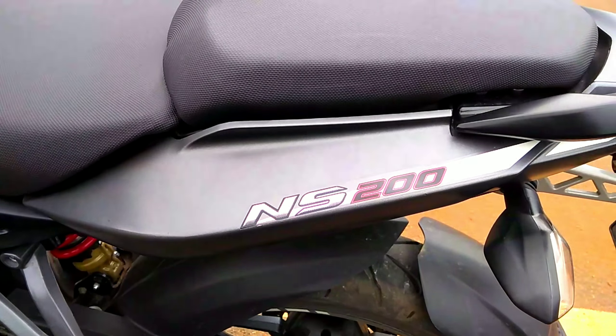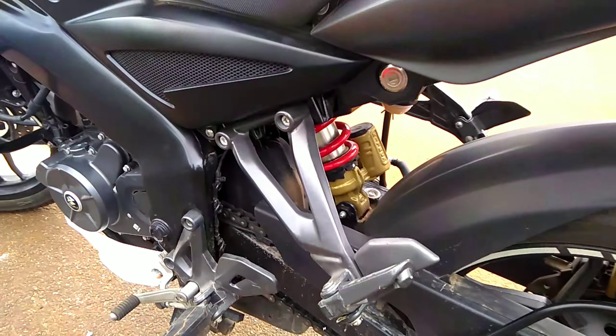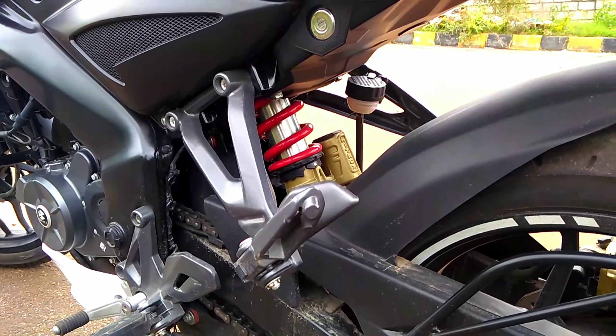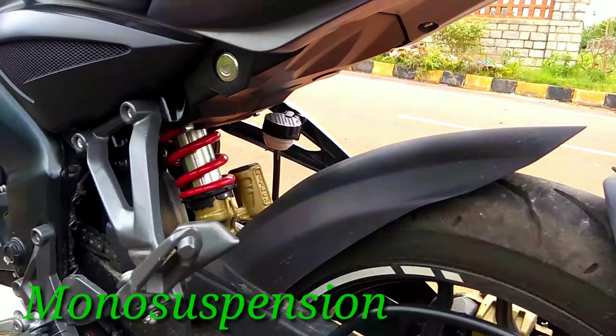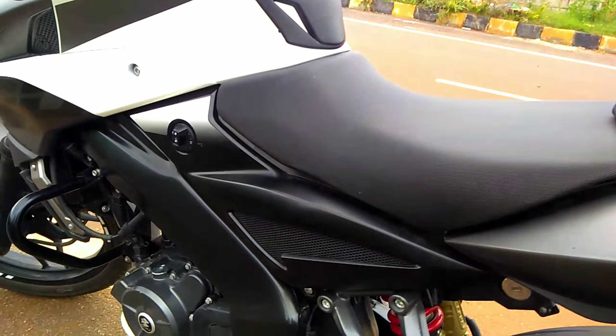The NS200 logo is very attractive with well-done graphics in this segment. You can see the single mono suspension — a single shock absorber — is in the center of the bike, under the seat.